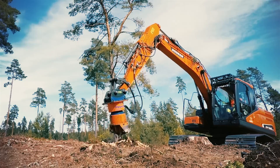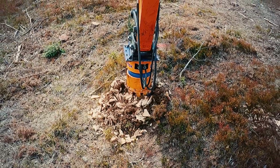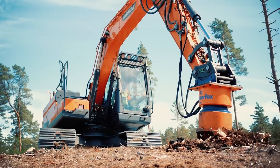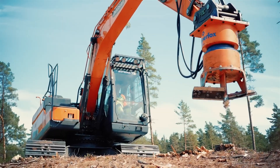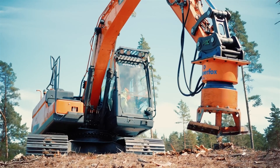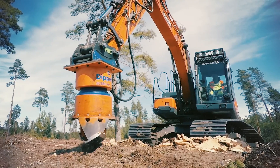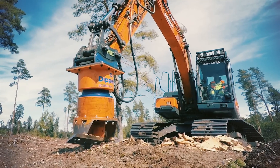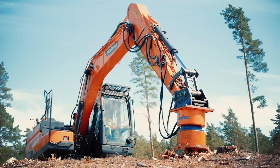Equipped with a high-performance hydraulic motor and sharp, hardened steel teeth, it can effortlessly break down stumps of various sizes and hardness. The Crusher's intelligent design allows it to apply consistent pressure, ensuring a thorough and complete stump removal. Overall, the Dipper Fox Stump Crusher 850 Pro offers a convenient and effective solution for hassle-free stump removal.